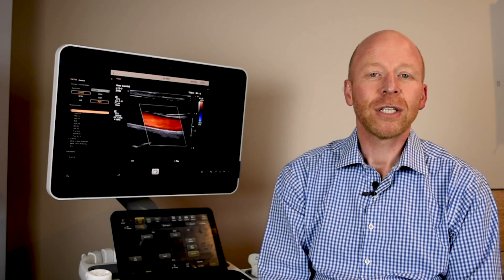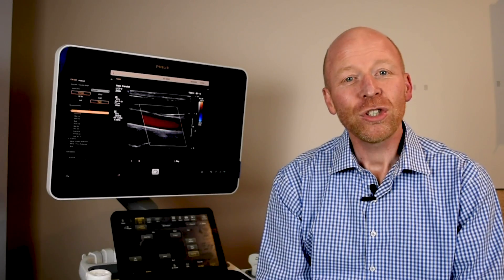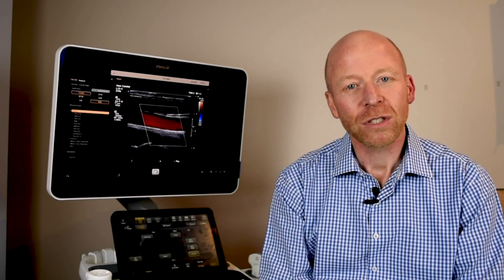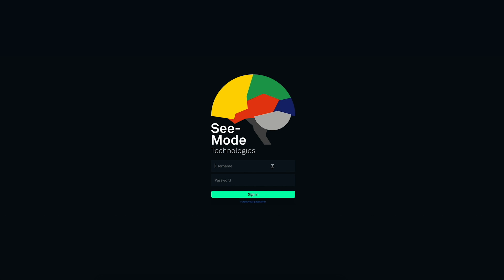Imagine an application that's able to analyse and report thousands of images every second. Let me introduce Ava, the next frontier in ultrasound.